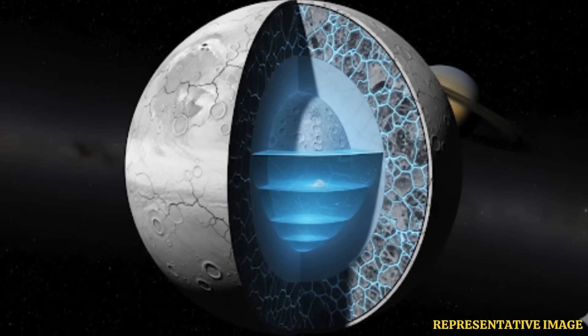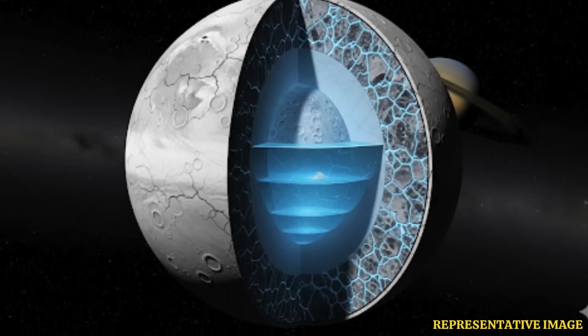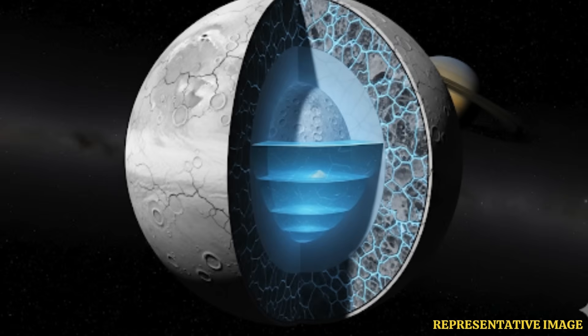Saturn is now being recognized as the moon king of our solar system, with astronomers spotting 20 more of them orbiting the giant ringed planet, bringing its total count to 82 — three more than Jupiter.